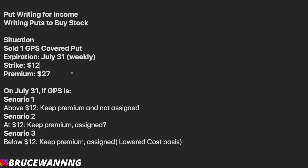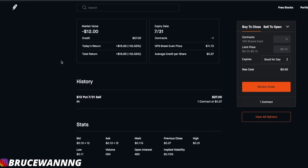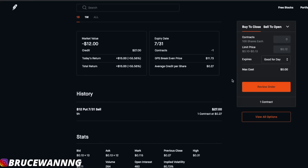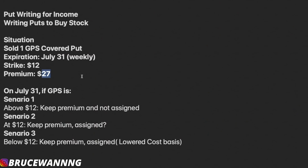Going back to the hypothetical situation: the strike price is at $12, my premium is going to be $27. This is my actual contract for the cash covered put — I opened this last Friday and I'm receiving $27 for only putting up $1,200. GAP is a company I'm looking to hold long term, at least two years, because I think the price will be a lot higher by then. So on July 31st, if GAP is in scenario one — above $12 — you're going to keep the premium and you're not going to be assigned to buy the stocks.